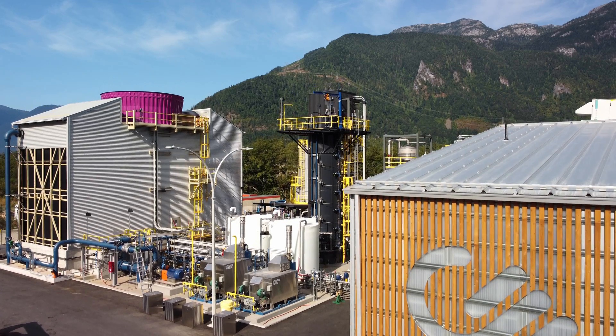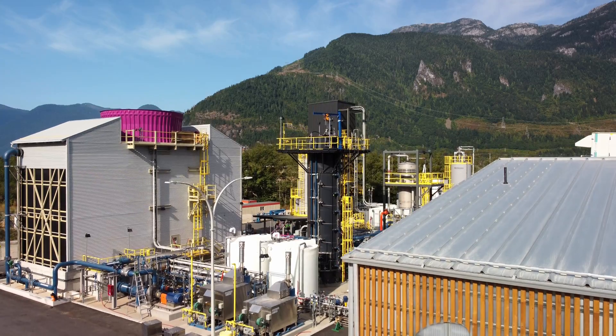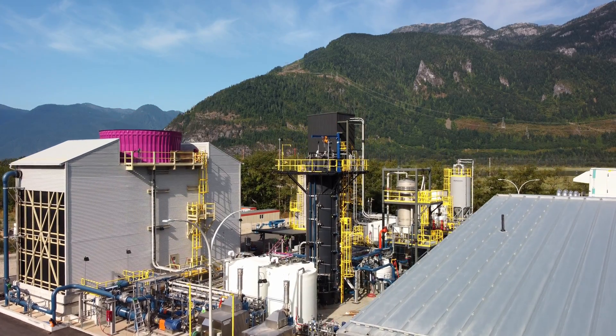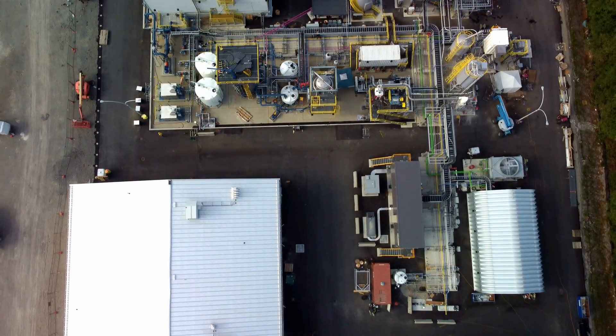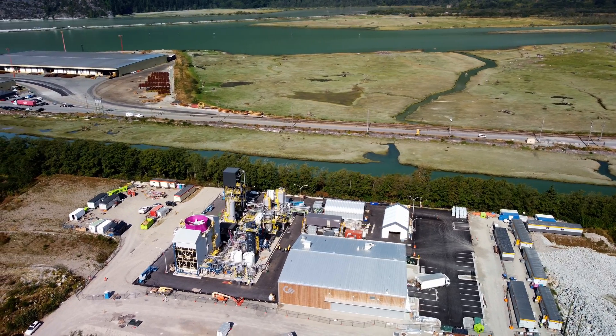I'm stood here in front of our innovation center in Squamish, British Columbia. Carbon Engineering and its partners have been working to complete and finish this center. When finished, our innovation center will allow us to optimize our technology, increase its efficiency and reduce its cost.